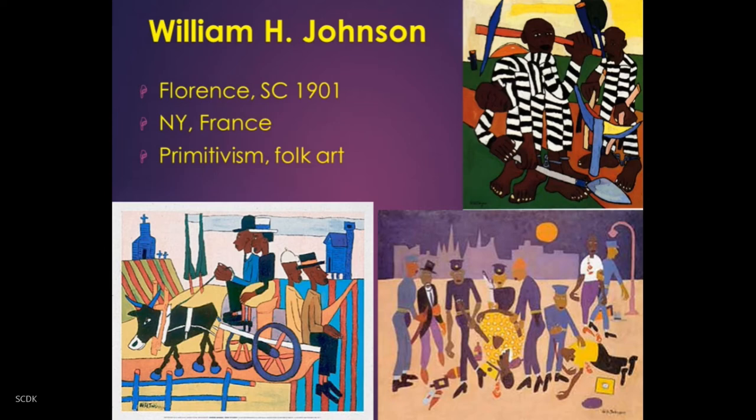Ultimately, he embarked, like so many, as part of the Great Migration from South Carolina to New York at age 17, and a budding career in art took him to Europe and France, where he learned with some of the masters and became a master of his craft. He ultimately returned to the United States in the 1930s, where for a period of time in the late 30s and early 40s he became a prominent black artist of note.